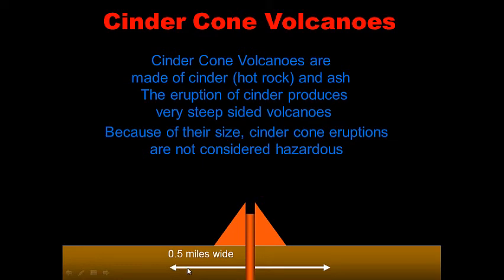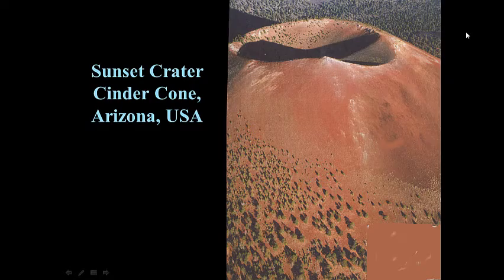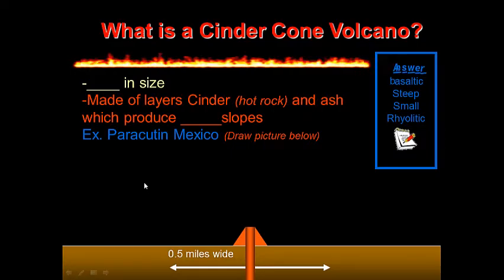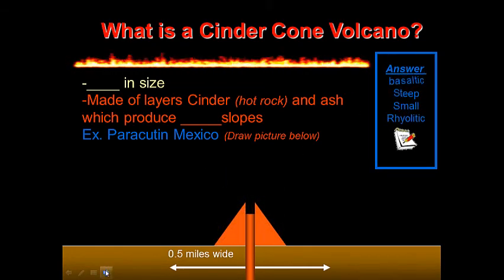Notice the scale — only about a half a mile wide. They're very tiny; you can run up these in a matter of minutes. Here's a small cinder cone in Paracutan, Mexico, with hot pieces of rock shooting out from the top giving a very steep side. Here's Sunset Crater, Arizona, another cinder cone. For your notes: what is a cinder cone volcano? Use the answer bank to complete the sentence.